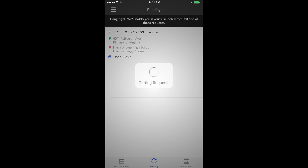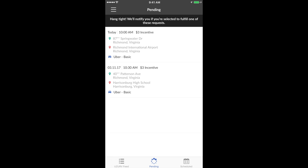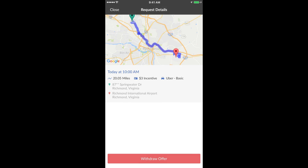If you agree, go ahead and click accept. Now click the pending button. This is where your reservation that you just showed interest in will show, until the rider makes a driver selection.